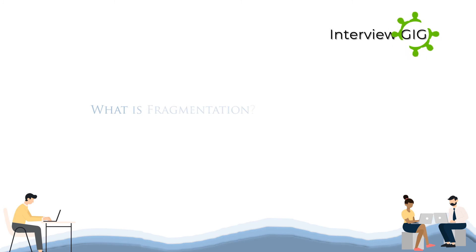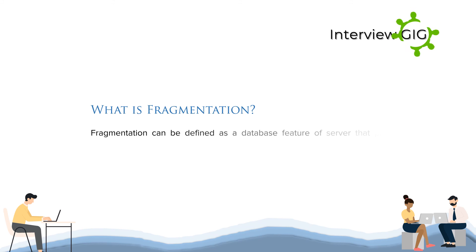What is fragmentation? Fragmentation can be defined as a database feature of a server that promotes control on data which is stored at the table level by the user.